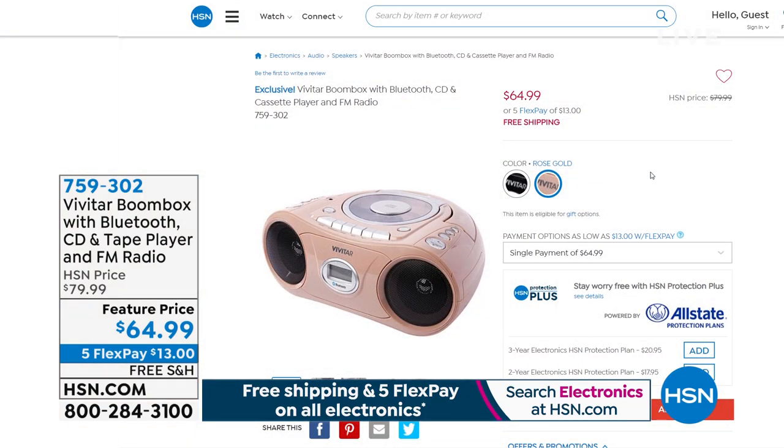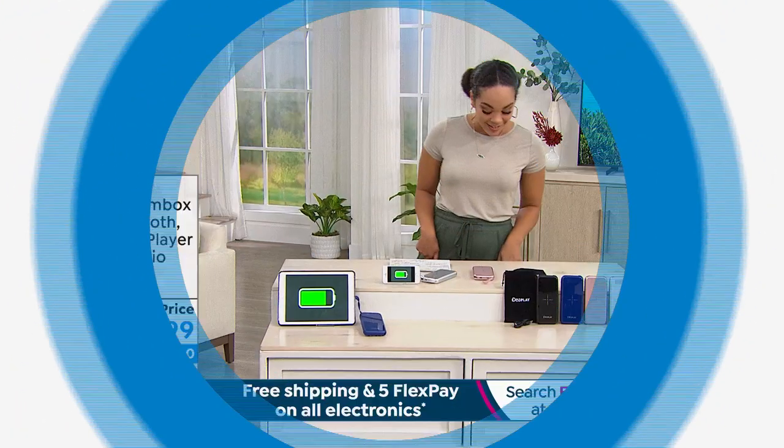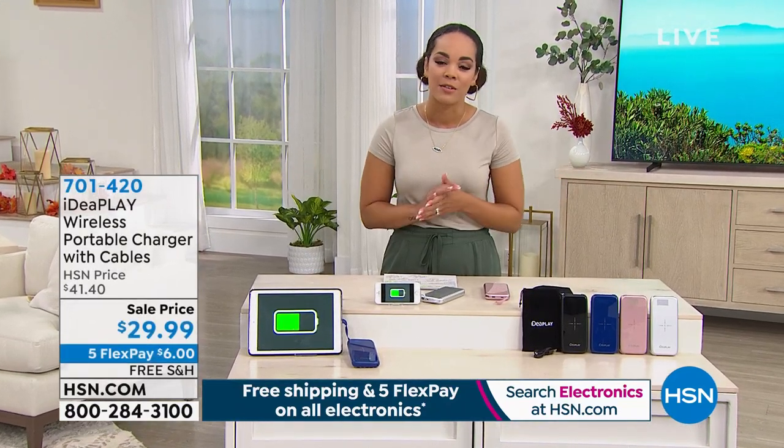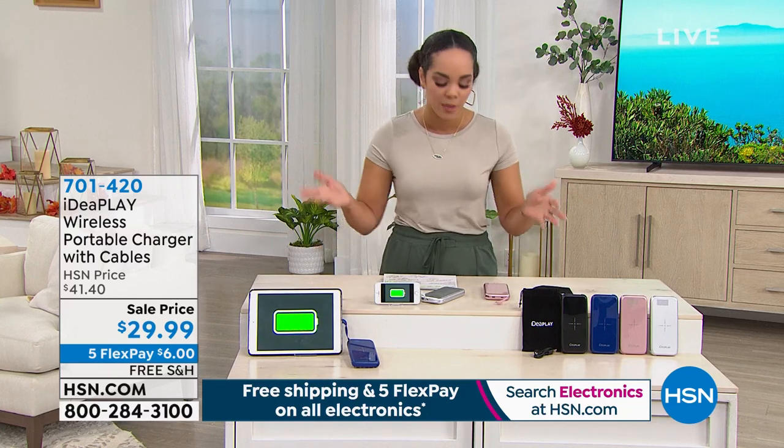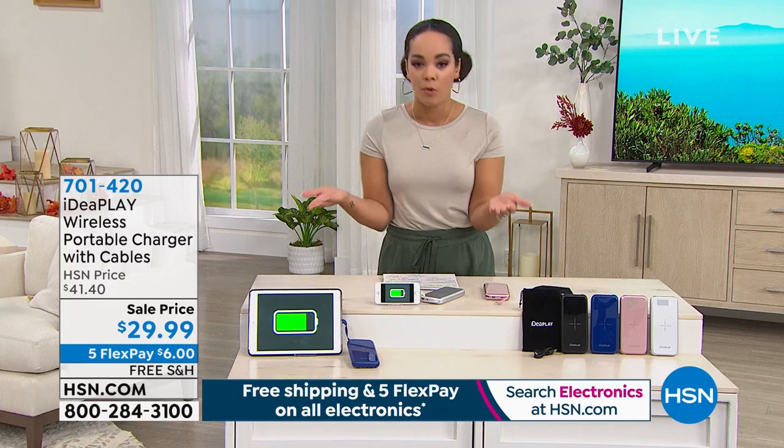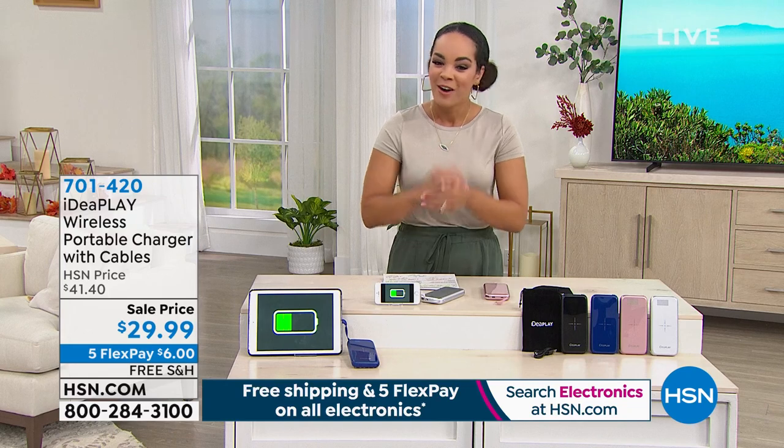The Vivitar boom box has a fabulous feature price right now — we'll ship it to your doorstep for $13. It comes in black or rose gold. Maybe it's for your office, man cave, woman cave, or the kids. Coming up in about ten minutes. Item number 759302. Then we're moving on to the steal of the hour: the Ideaplay power charger — one of their biggest portable chargers with cables already built in.